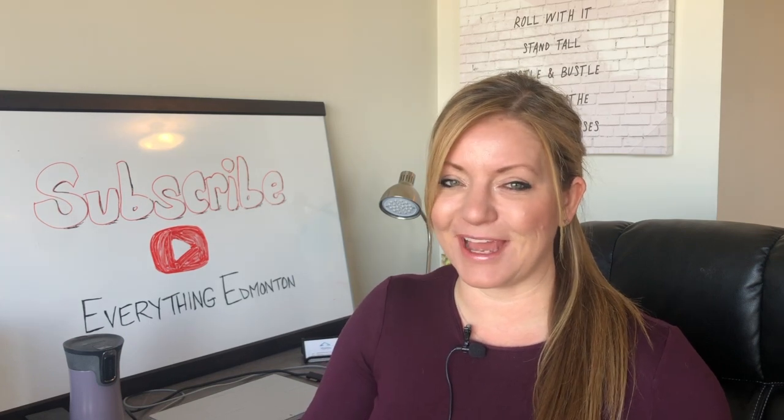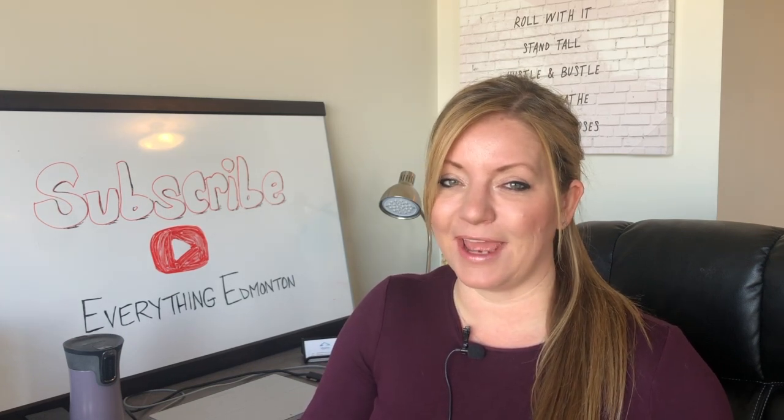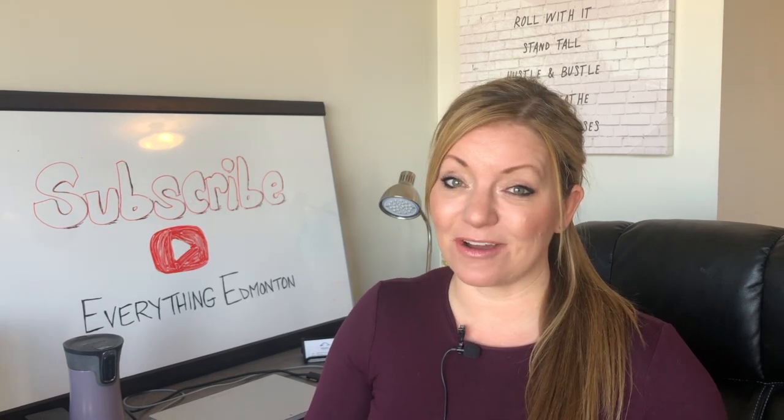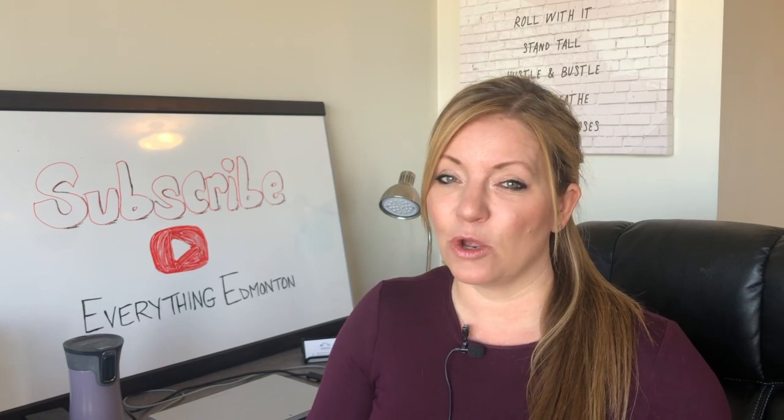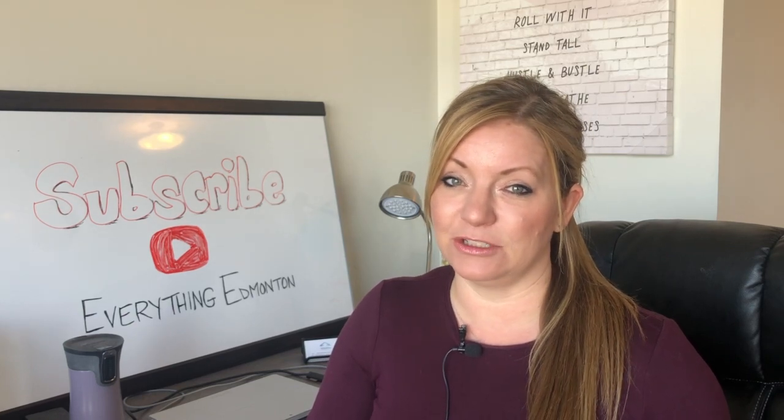Let's go over the estimated cost to buy a home and the approximate time that you're going to need to pay for these. Closing costs for buying a condo or buying a home vary slightly. I'll identify which of these items apply to just one or the other. In addition to your down payment, this is what you're going to need to buy a home in Alberta, specifically Edmonton and area.